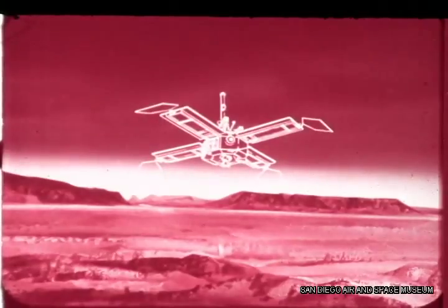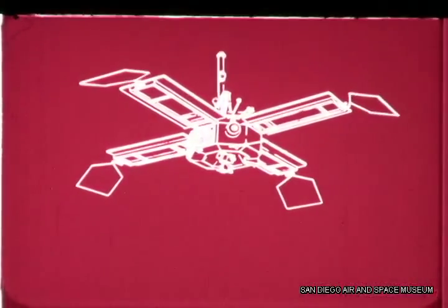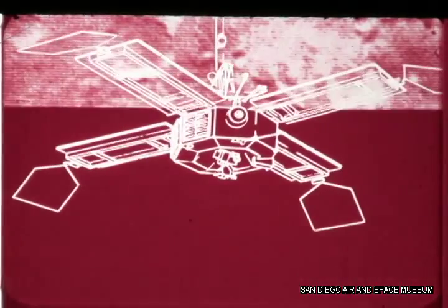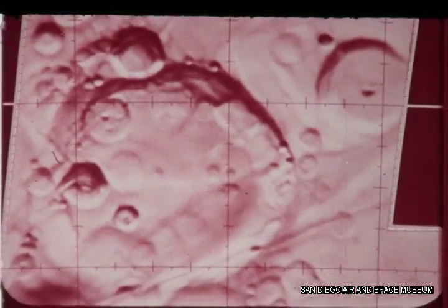Man began to think of Mars as almost a twin to Earth. Then, in 1965, the unmanned spacecraft Mariner 4 flew past Mars 6,000 miles above its surface. Its single camera took photographs that were startling, showing a cratered surface resembling that of our Moon and not the Earth.